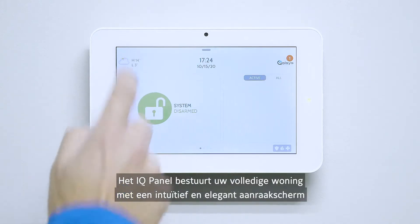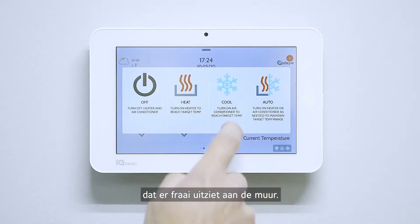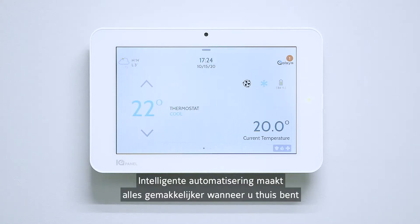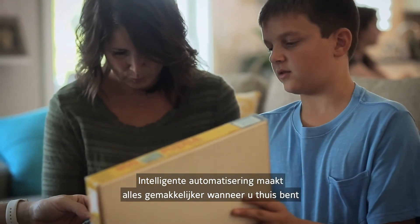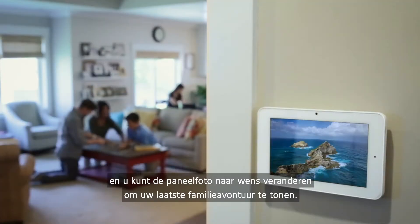The IQ Panel controls your entire home with an intuitive, elegant touchscreen that looks great on the wall. It uses intelligent automation to make things easier when you are home, and you can customize the photo frame to show off your latest family adventure.